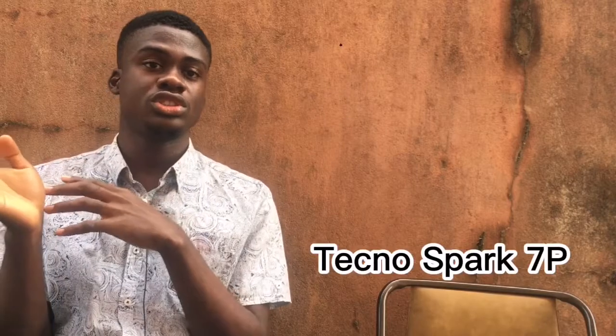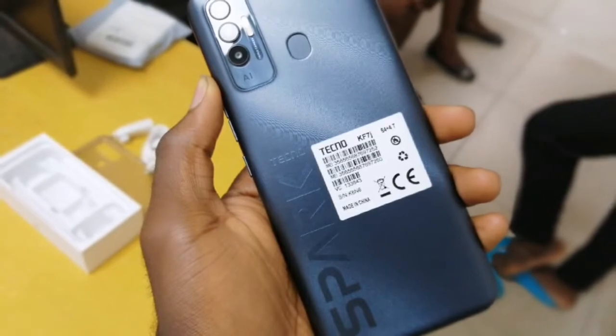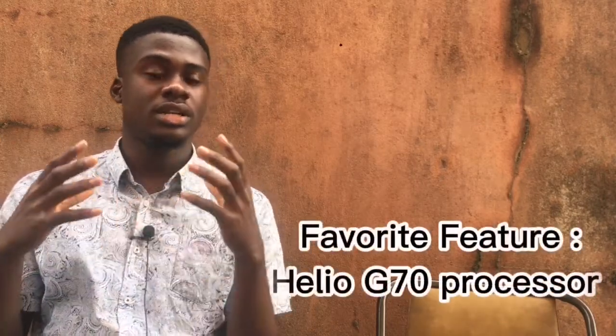This device was launched around April 2021 and it costs around 70,000 Naira for the 4GB/64GB variant, which is actually my preferred one. My favorite feature about this device is the Helio G70 processor and the Mali G52 U2 GPU — those two together help it perform very well when it comes to gaming. So it was kind of a budget device for gamers that couldn't really go above that 70–80,000 Naira range. The camera is good too.